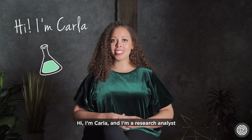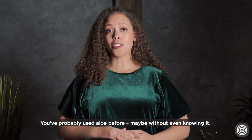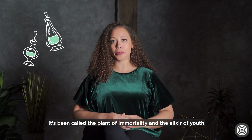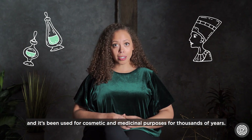Hi, I'm Karla and I'm a research analyst and ingredients safety expert here at EWG. You've probably used aloe before, maybe without even knowing it. It's been called the plant of immortality and the elixir of youth, and it's been used for cosmetic and medicinal purposes for thousands of years.